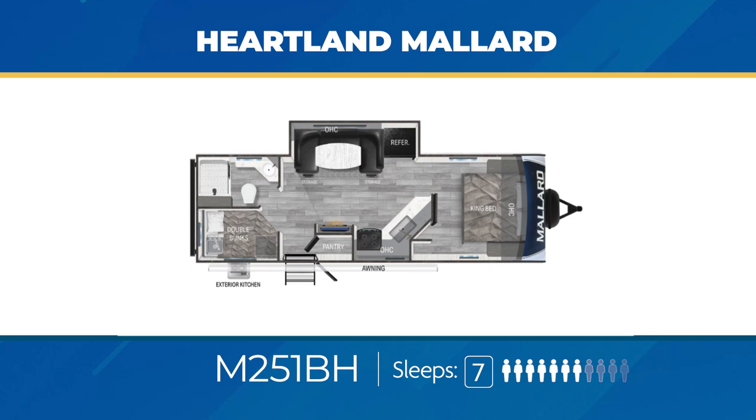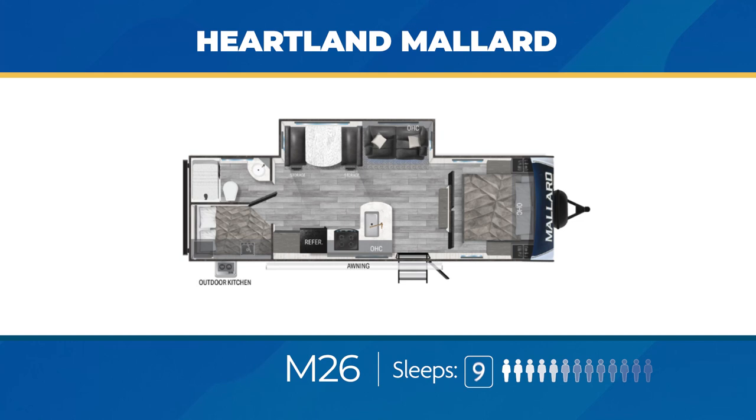The M26 bunkhouse has a large slide-out in the living area, a fantastic L-shaped kitchen, large double over double bunks, and a king bed. It also has an outside kitchen and dual sliding doors for the bedroom. Sleeping accommodations are all set for nine.